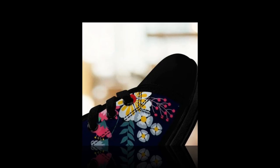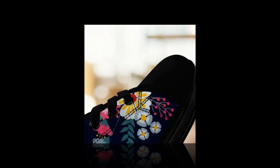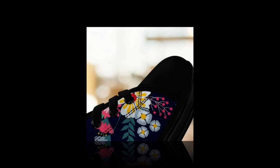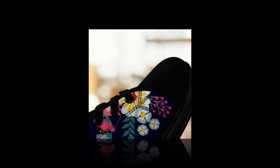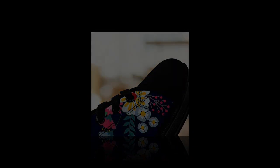Thanks so much for watching today's review. If you're ready to take your comfort and style to the next level, grab a pair of these shoes while they're still available. And don't forget to like, subscribe, and hit that notification bell for more fashion and lifestyle content. Let me know in the comments which design is your favorite. Until next time, keep moving, stay comfortable, and look amazing doing it.